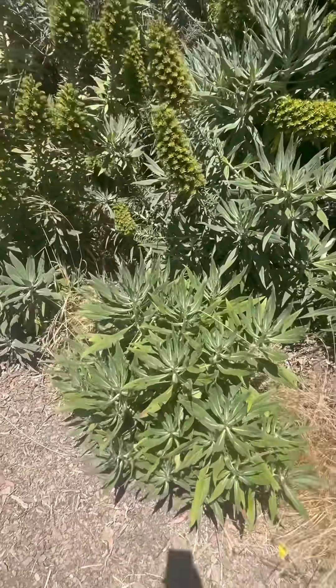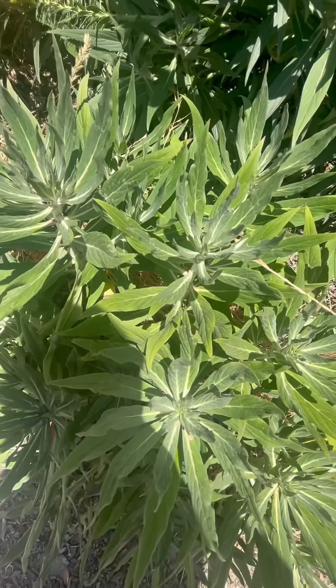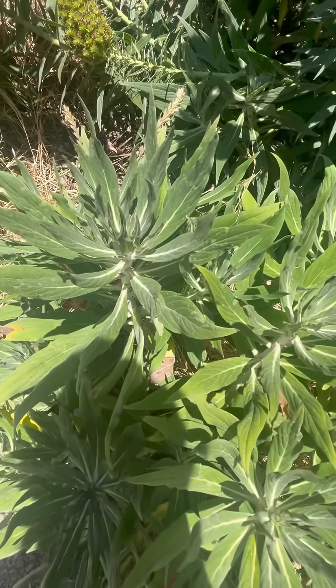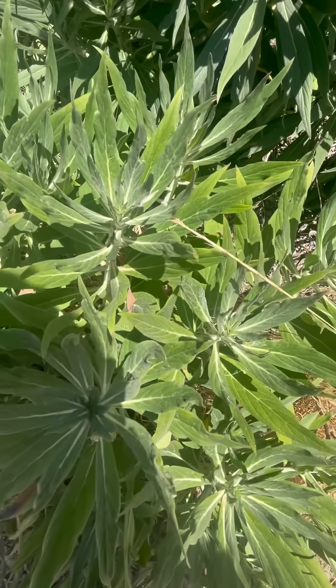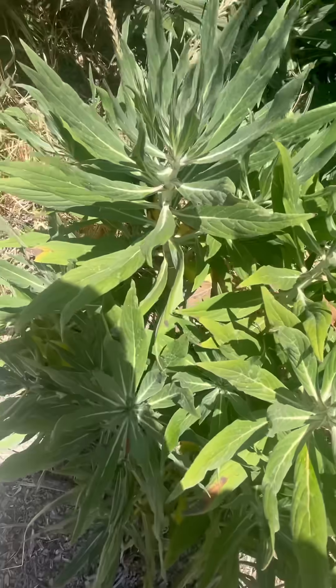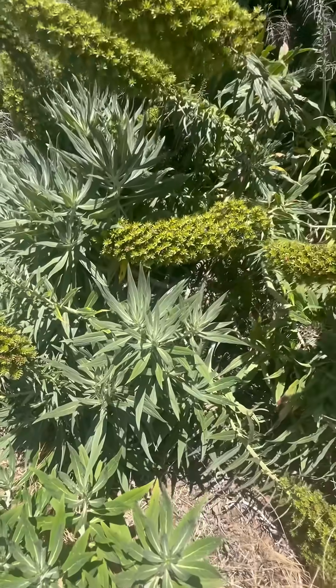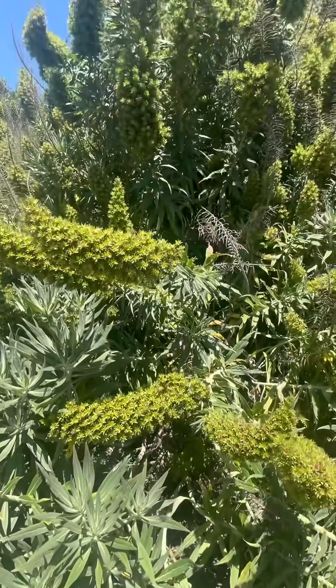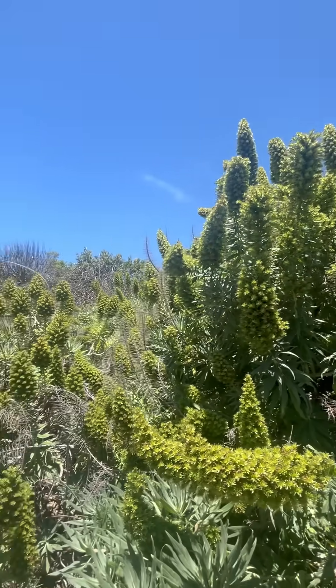This is what the leaves of the plants look like. They look fragrant, but they're not. Again, this is Pride of Madeira, and this is an invasive species on the coast of California.